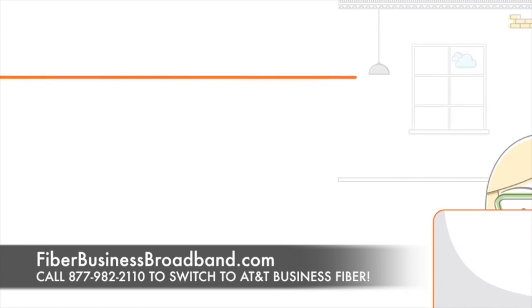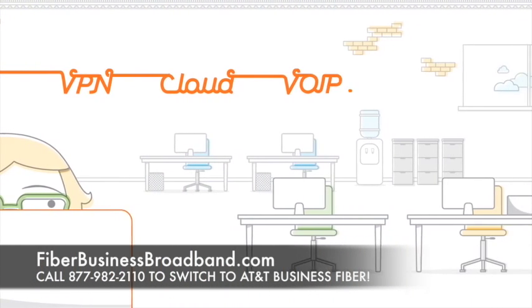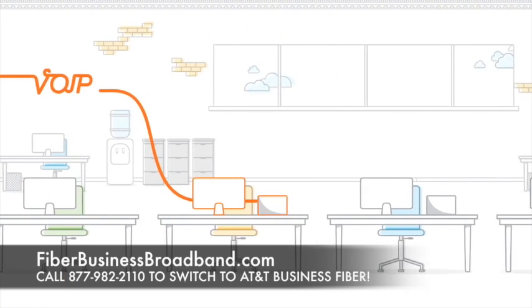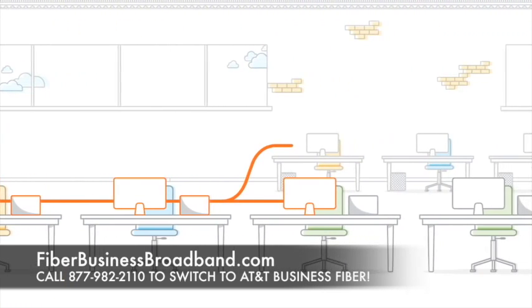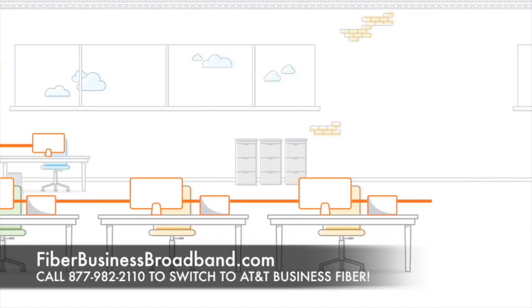In addition to immediate, dedicated access to the latest business products and services, AT&T fiber-ready buildings also provide the ability to access emerging technologies and enhanced in-building wireless coverage, ensuring you're not just fiber-ready, but more future-ready as well.